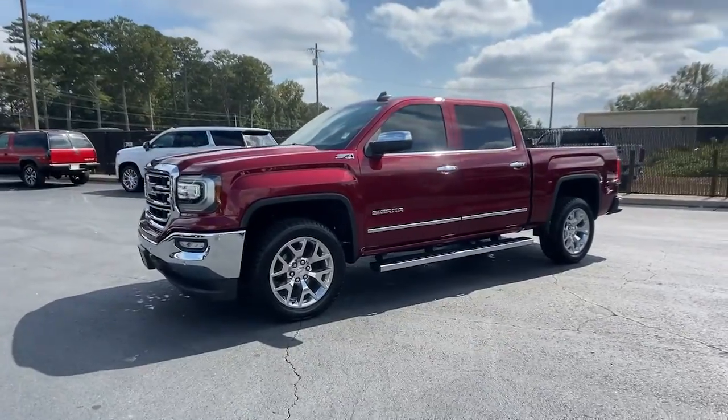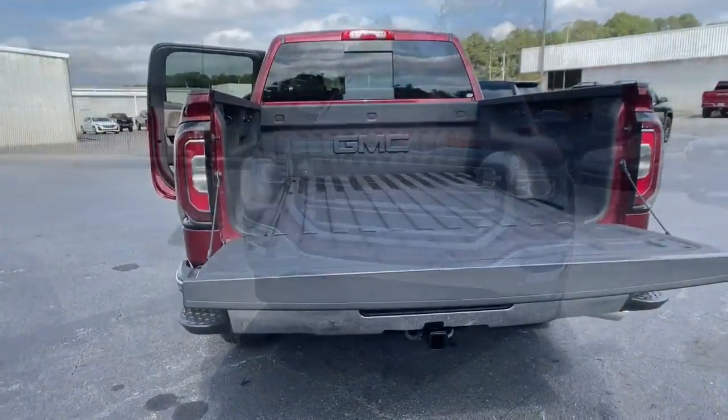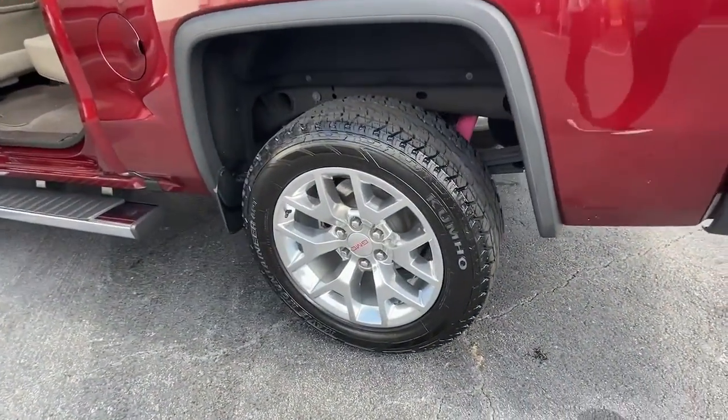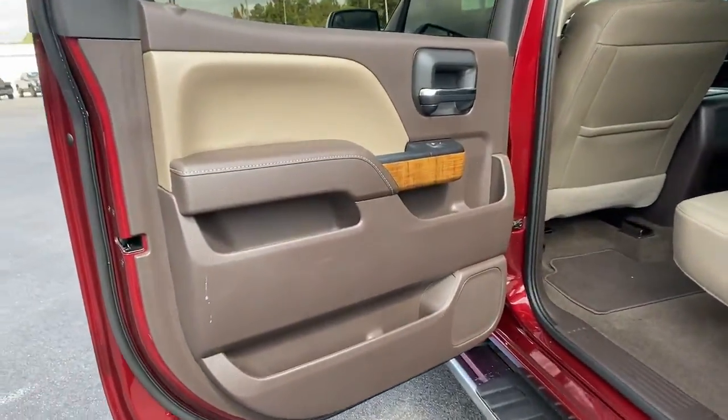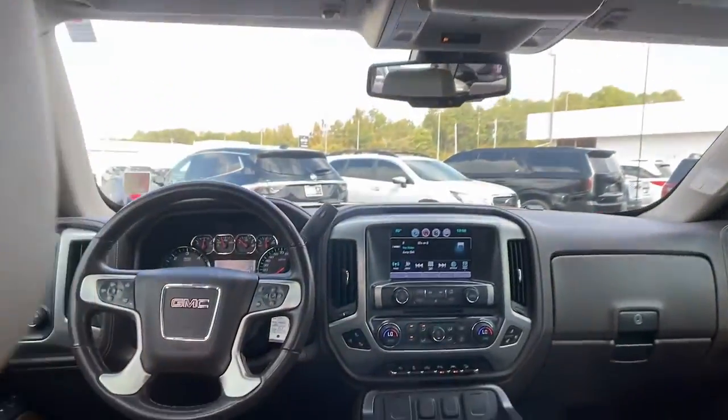These are just some of the great options this vehicle comes with: navigation system, keyless entry, sunroof/moonroof, heated driver's seat, backup camera, 4x4, power passenger seat, lane keeping assist, bed liner, and fog lamps.